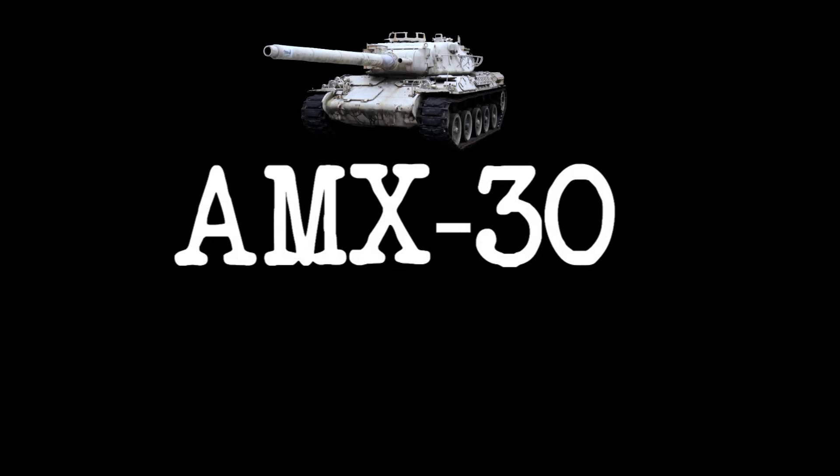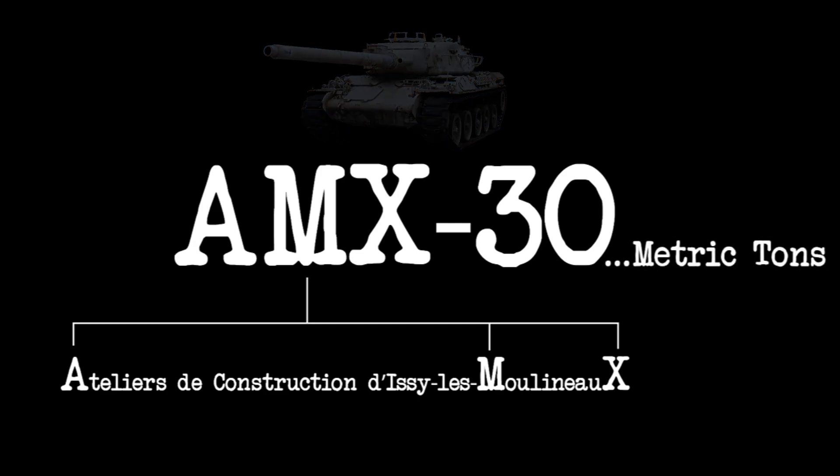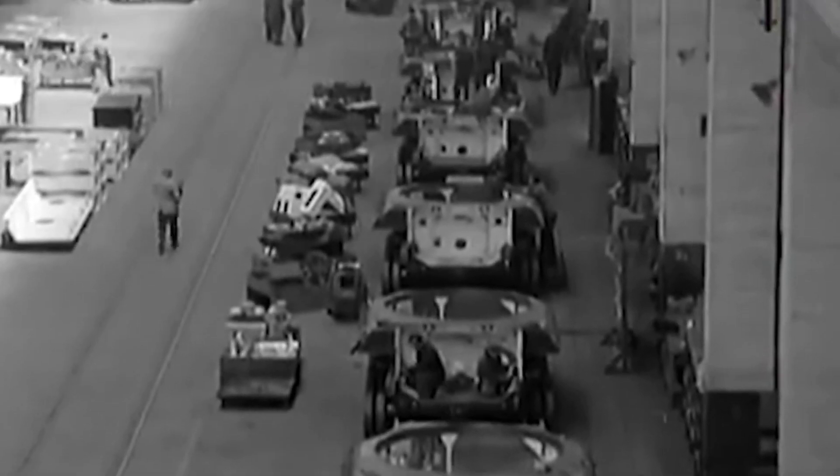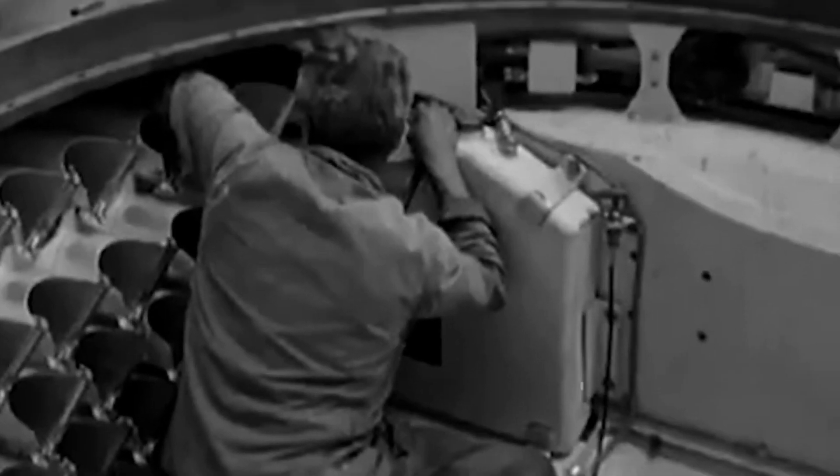The AMX-30 is a main battle tank designed by GIAT (Isseles Moulinot's Construction Workshops), France. Developed in the late 1950s for the armament needs of the French army, the first prototype was built in 1960 and entered service with the French army in 1967.